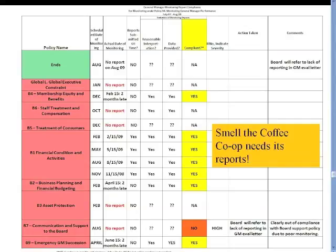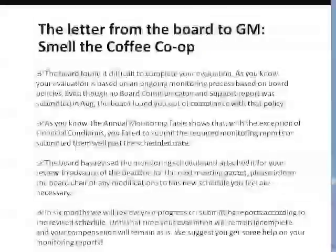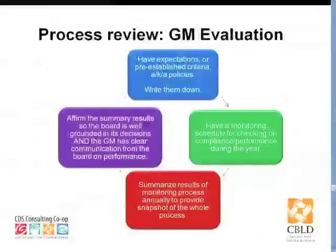My very favorite piece of this is the B7 — they didn't get a report on the communication and support to the board policy. Since we didn't get a report, we know that there's no compliance.